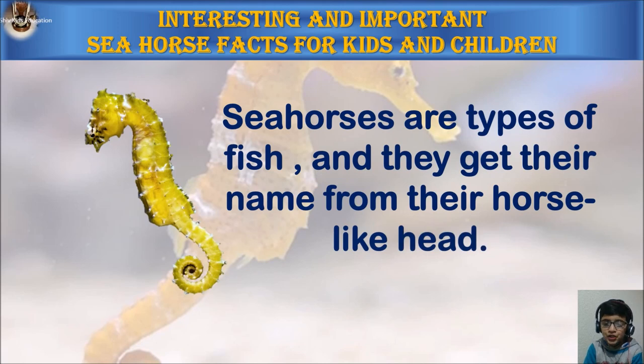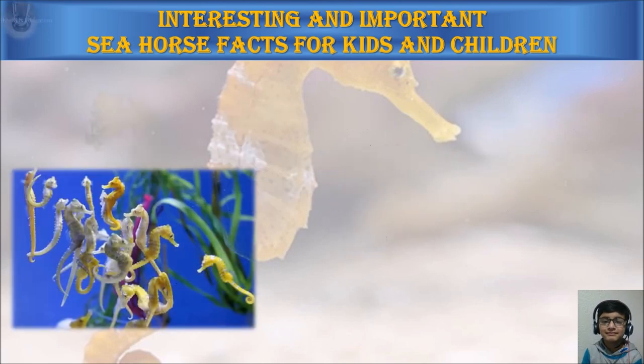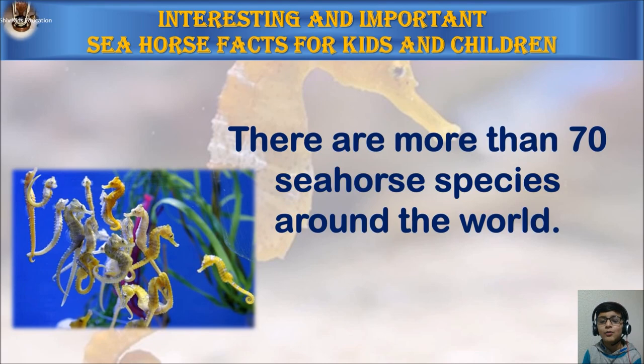Seahorses are types of fish and they get their name from their horse-like head. There are more than 70 seahorse species around the world.